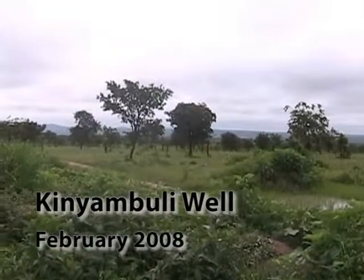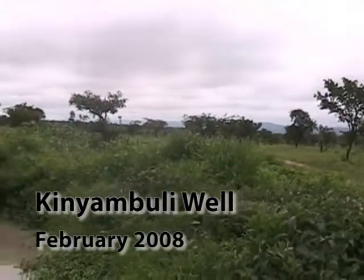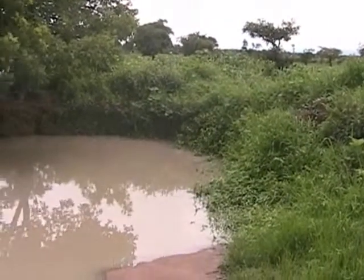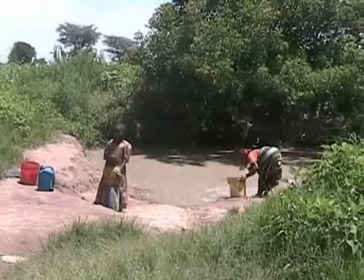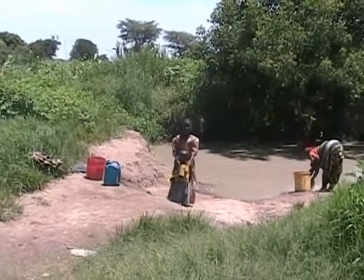We are in the village of King Yambuli. They have a well here that is broken — the pump is broken — and they are drinking this water. This is where they are gathering water: children, mothers. This is the water they have to drink.